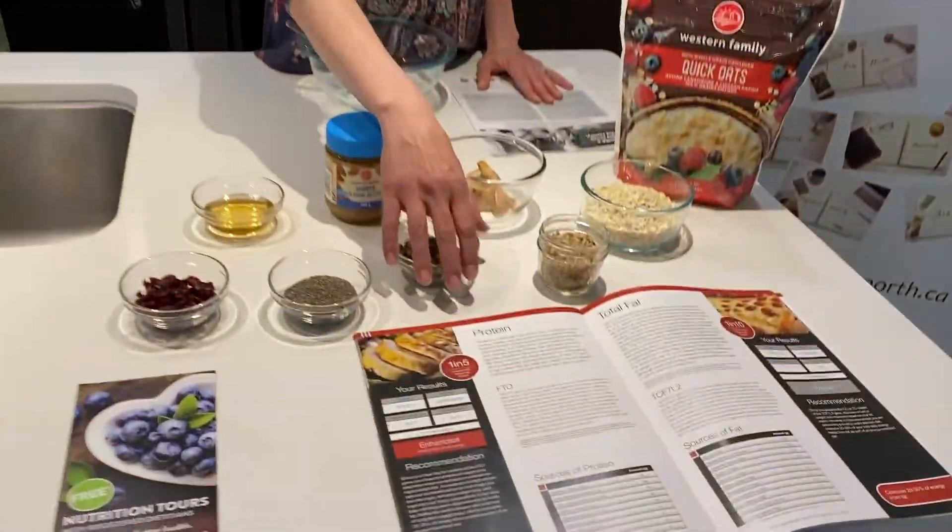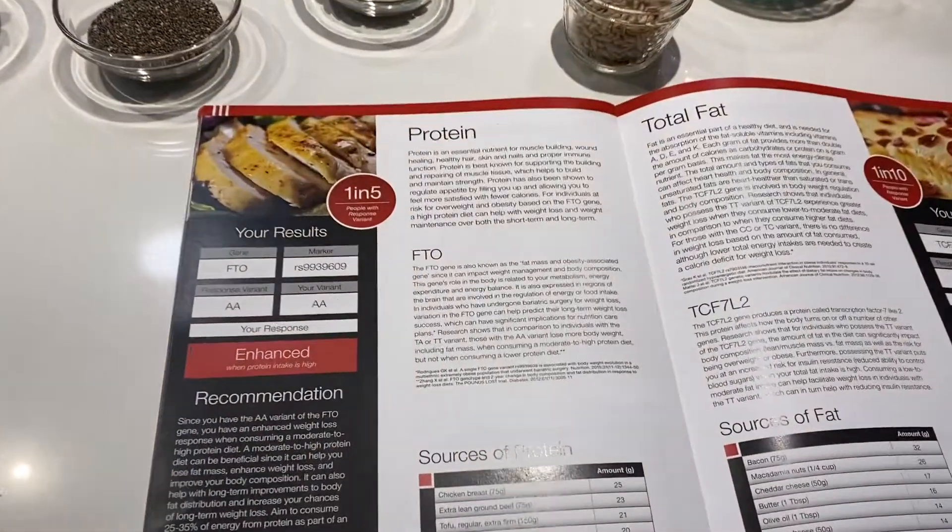Hi, I'm Jennifer Patterson from Sedona North Healing Arts. Today we're shooting our next episode of Eating for Your Genes, and I wanted to talk about protein. Protein is something that we can test for in the nutrigenomics report, and there's a gene called the FTO gene.